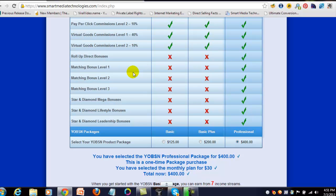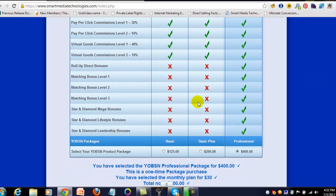Matching bonuses kick in when you reach certain recruitment levels. You get a matching bonus on your team members' direct commissions. For example, if a team member earns $1,000 in direct commissions in a month, you earn 20% of that — $200 — on your first level. You earn another 20% on your second level, and 10% on your third level. Note that basic and basic plus members do not qualify for these commissions, but professional level does.